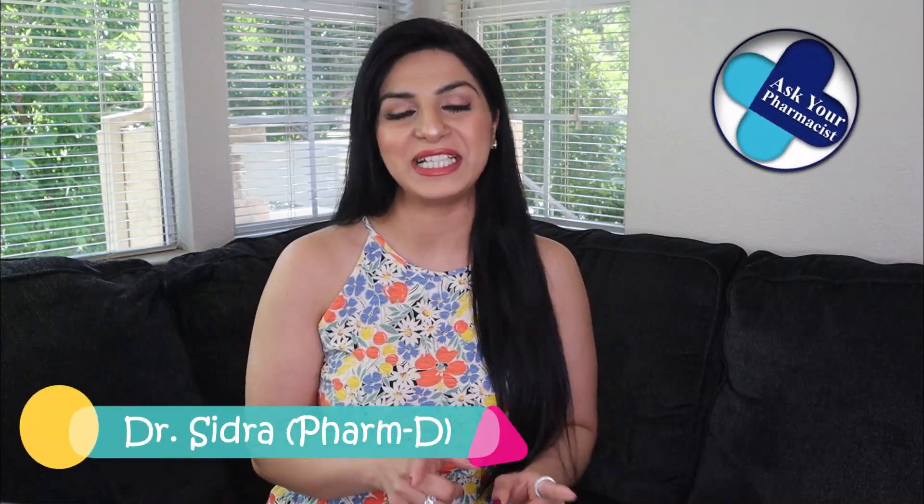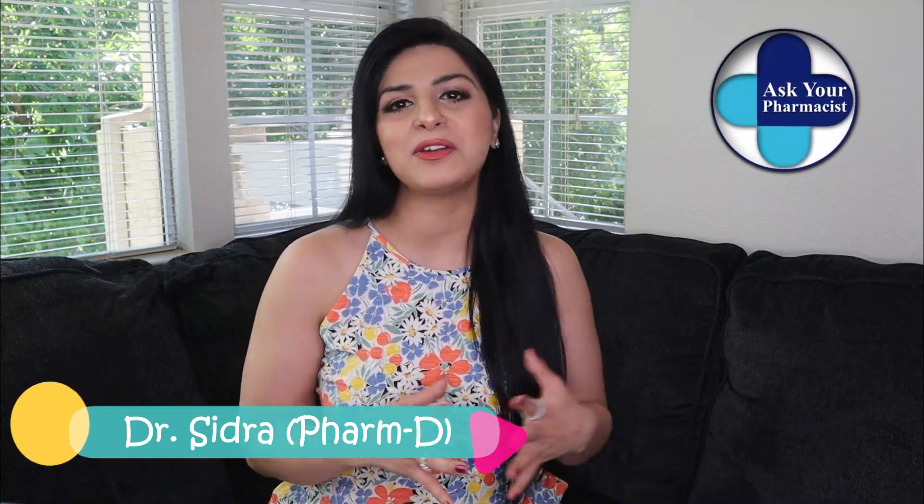In this video, I'm going to share five effective home remedies to treat eczema, a skin condition in which you have dry patches, redness, and itching. If that's something you're struggling with, then keep watching.